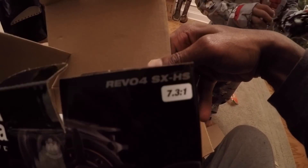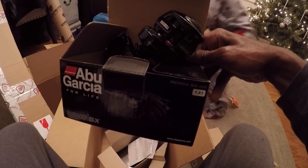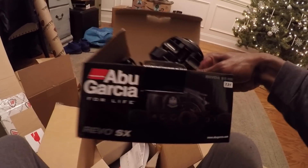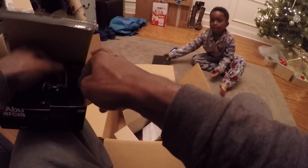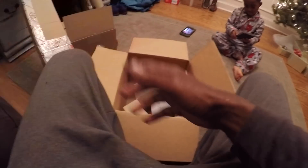That's the one I'm probably going to use the most. A 7.3:1 is a good all-around gear ratio — you can use it for just about anything: flipping, pitching, frogging, Texas rigs, cranking, on and on. That's the SX series, another great one. Fits the price point. I'm going to leave a link in the description box where you guys can get all these reels if you choose to do so.